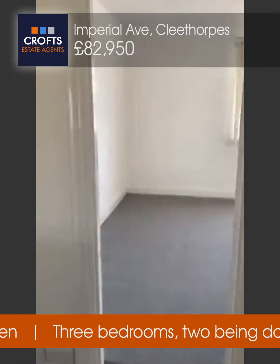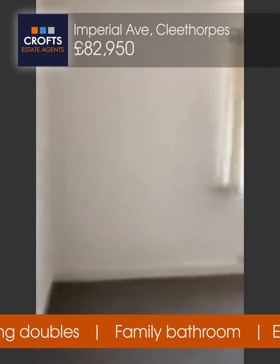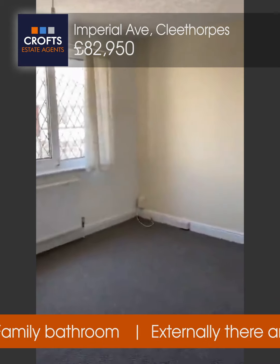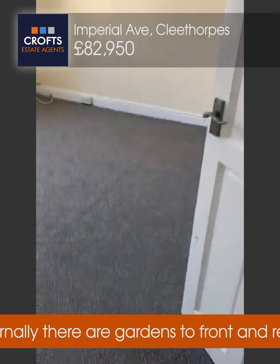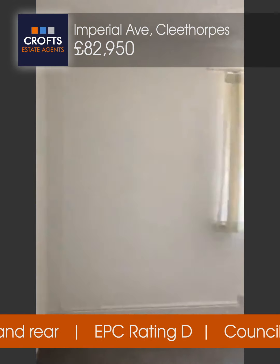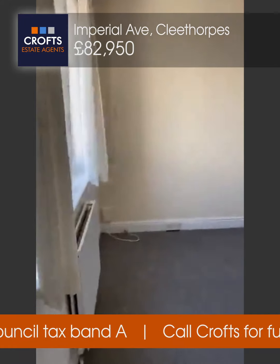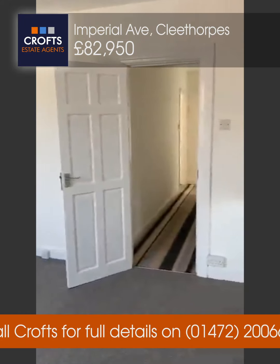We'll go into the main bedroom. Again, this is all freshly decorated with white decor and a cream wall to that side. The carpet's in good order, no signs of damp, and there's a radiator there. That's the view to the rest of the room.